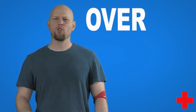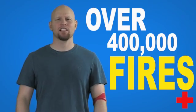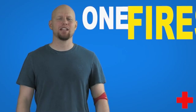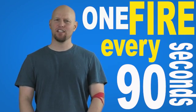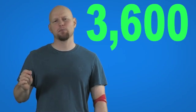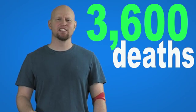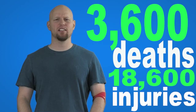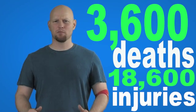So let's talk about smoke alarms. According to the United States Fire Administration, there's an average of over 400,000 residential fires every year — that's almost half a million fires in the United States each year. These fires result in approximately 3,600 fatalities and 18,600 injuries every year.